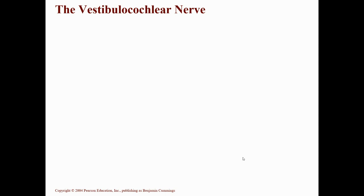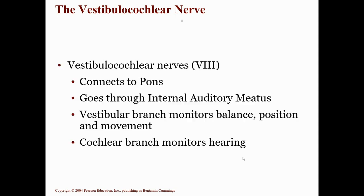Cranial nerve number eight is the vestibulocochlear nerve. This nerve has two branches: a vestibular branch, which has to do with balance, position, and movement; and a cochlear branch, which monitors hearing. It comes from the inner ear, passes through the internal auditory meatus, and connects to the pons. It is a purely sensory nerve.